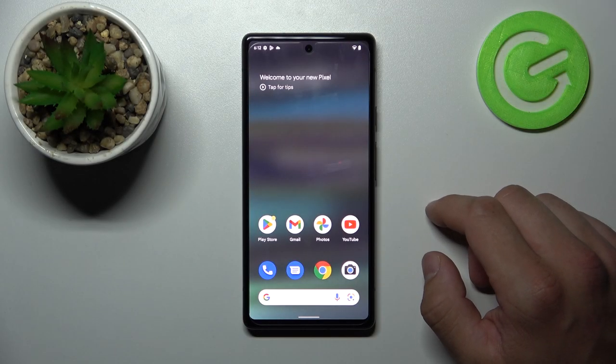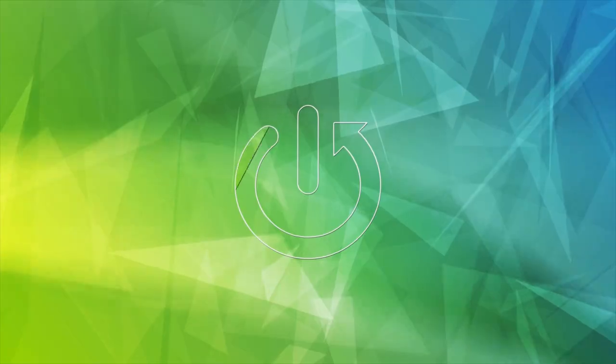Hello, in front of me I have got Google Pixel 6a. In this video we'll check if this phone has screen recording function.